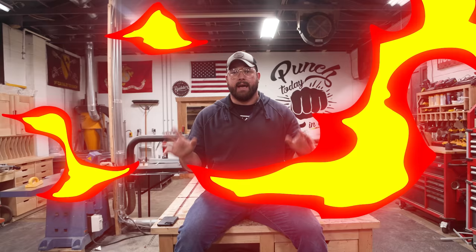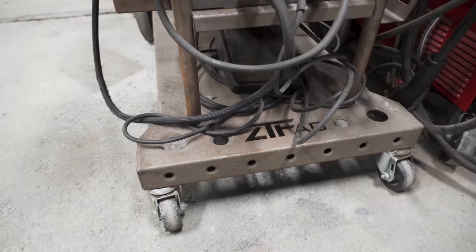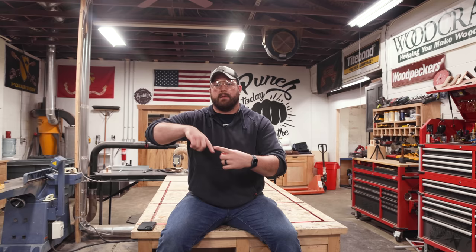Finally, tip number ten — or the thing we would change in this shop — is don't be married to your shop's layout. In my last two shops I was constantly moving things around to create more efficiency. When we got into this shop, Sam and I thought we had it all figured out, so a lot of things are bolted to the floors, our dust collection is hard-piped in, and we have things not on wheels because we're stubborn. None of that plays well when you need to readjust your workflow — what should be a simple move turns into days or weeks. So when you're laying out your shop, think about what you might like to improve in the future. Don't be married to one specific layout; be open-minded.